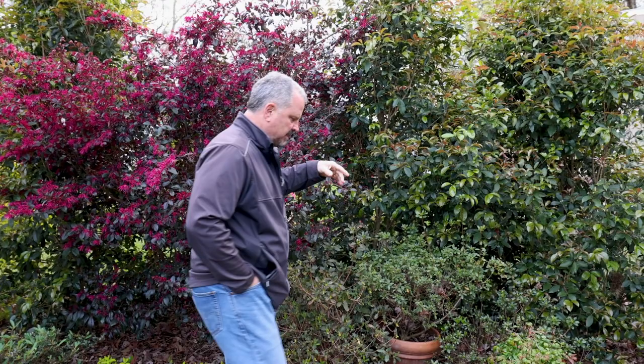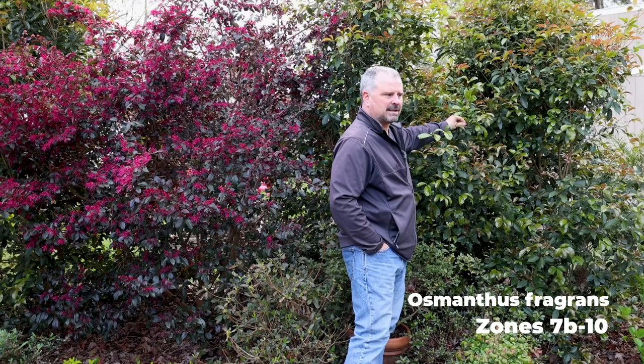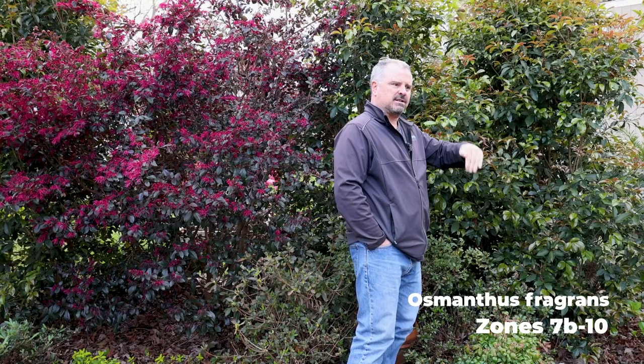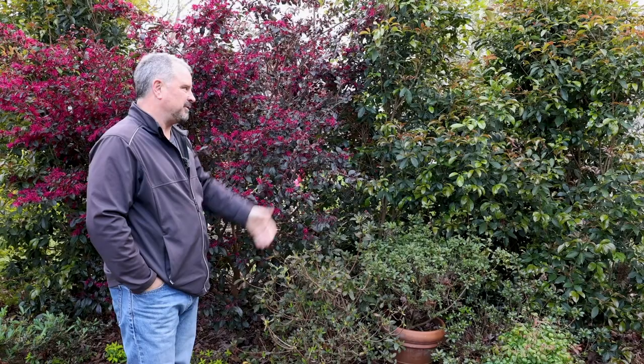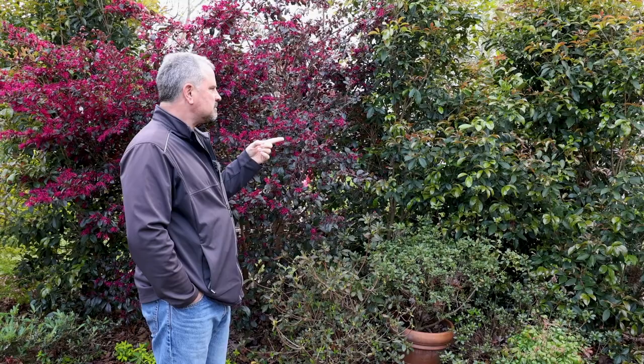We still have lots of flowers on the osmanthus fragrans. You can smell them on the warmer days. They don't flower as much in the late winter as they do in the fall — they bloom on that temperature change in the fall as the days get shorter and the nights get cooler, when they really come into full flower. This time of year we have a few residual flowers, and with osmanthus fragrans or fragrant tea olives, you don't need many flowers. There's lots of new growth on that plant, and unfortunately we have a couple nights coming in the low thirties, so that new foliage is really vulnerable to getting knocked back.